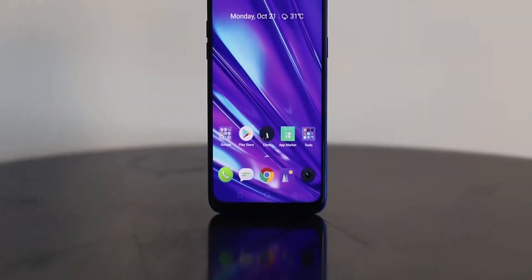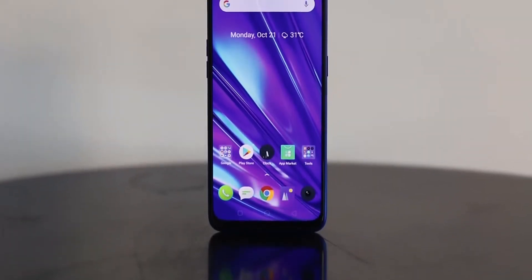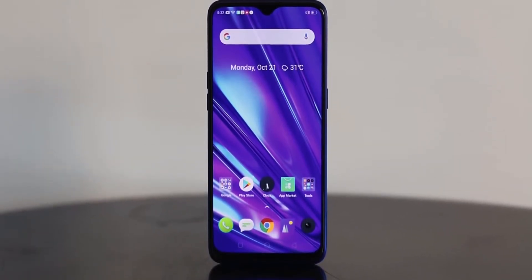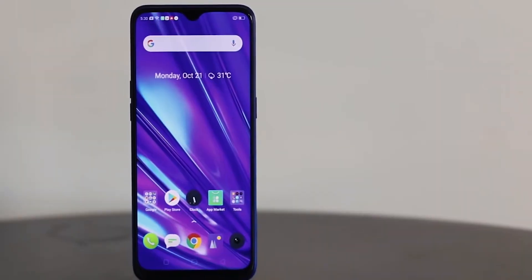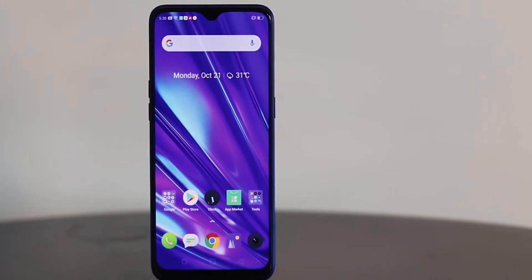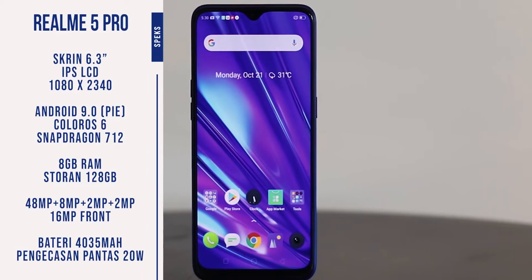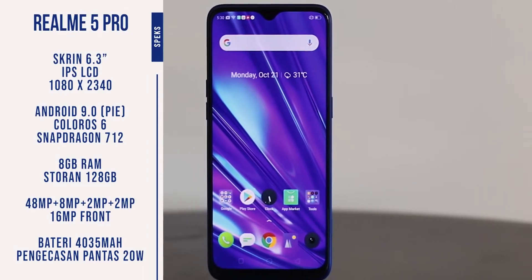Realme phones of the past have been loaded with heavy bloatware and heavy software skins, which have left many, including myself, with a sour taste after using a Realme device. Is the Realme 5 Pro an exception to this pattern, or does it continue the trend of good hardware with poor software? Let's find out.